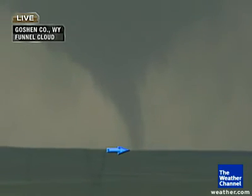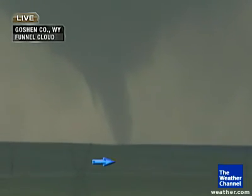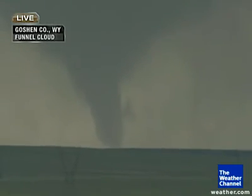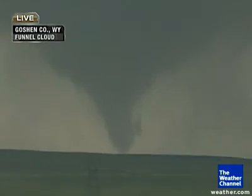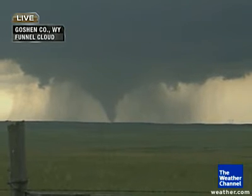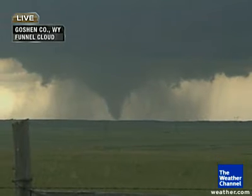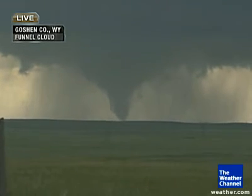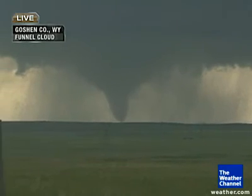This is the first tornado that we have seen so far with Vortex-2. We've waited nearly a month. That is getting bigger now. It initially started as a rope tornado right in that wall cloud and has now developed what looks to be a fairly significant tornado on the ground from our vantage point. We're still several miles away from this storm as it pushes southeast through southeastern Wyoming — a right-turning storm that started out as a cluster.